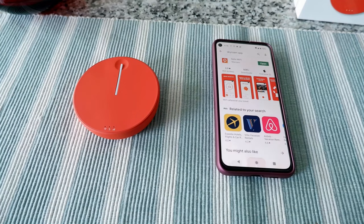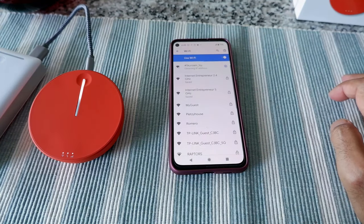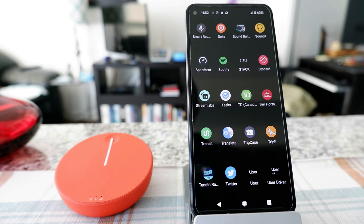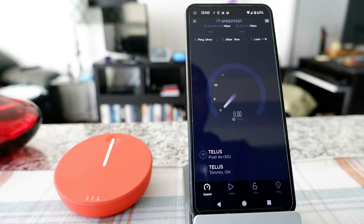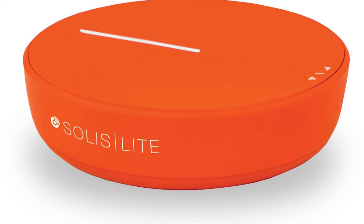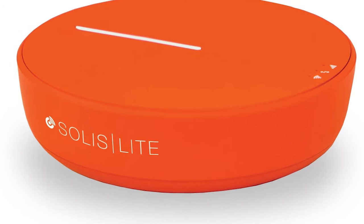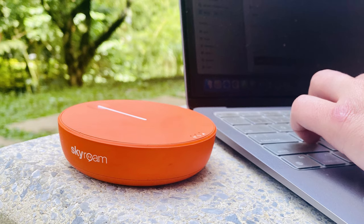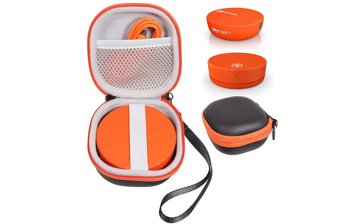It comes with a 4700 mAh power bank, allowing you to charge your phone or computer while you're out and about, ensuring you stay powered up throughout your adventures. A standout feature of Solace Lite is the option to purchase a day pass, providing you with 24 hours of unrestricted internet usage. This flexibility allows you to use the internet as you please without any constraints, making it a simple and secure way to stay connected while traveling.